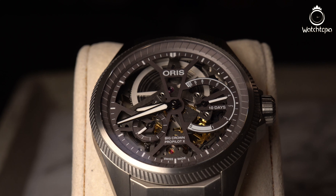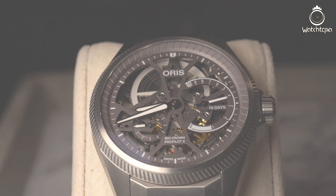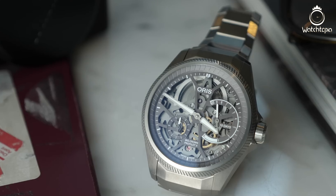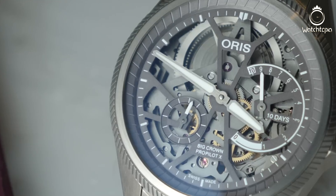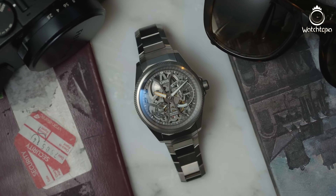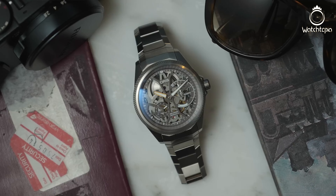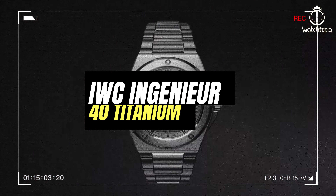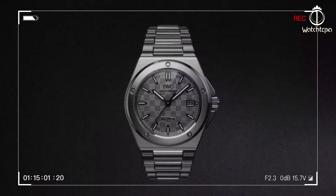The Caliber 115 is an impressive feat of design. It has an almost unrivaled power reserve of 240 hours, or 10 days, which would be appreciated by all wearers — frequent or infrequent. The whole package is finished with the angular case and bracelet. The Pro Pilot Excalibur 115 can be purchased for $7,600.